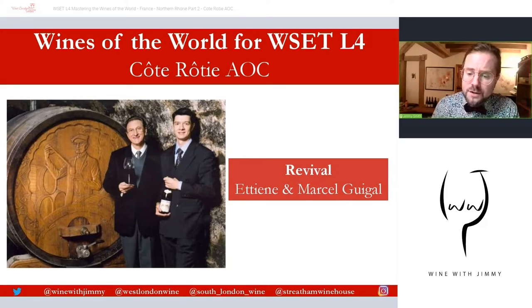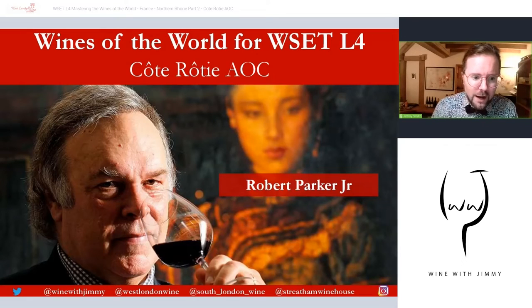But there were some really wonderful pioneers and real ambassadors for the AOC. The revival was put into place by Etienne Guigal, in the picture on the left, and his son Marcel. Their single vineyard Côte Rôties — specifically, initially, La Mouline and La Landonne, which are called the Lalas — were, and still are today, amongst the most prized Côte Rôties you can get your hands on.